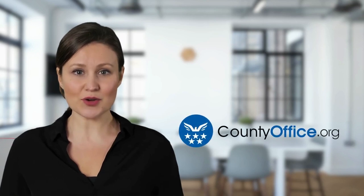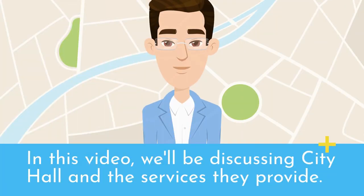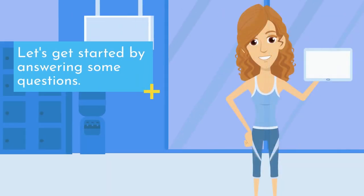Welcome to County Office, your complete guide to local government services and public records. Let's start learning. In this video, we'll be discussing City Hall and the services they provide. Let's get started by answering some questions.